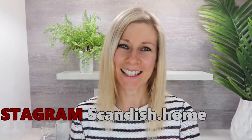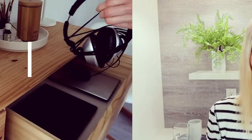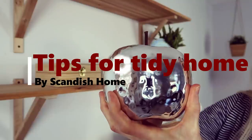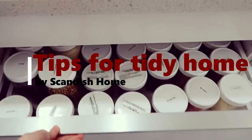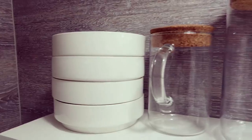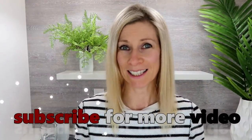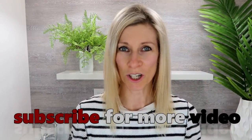Hi you guys, welcome back, and if you are new here my name is Noemi. If you want to have a tidy home, here are a few tips for you. I already made a video — I will link it down below — where I share the general idea of a tidy home, what that means and how you can achieve it. However, this video is going to be all about how to put it into practice.